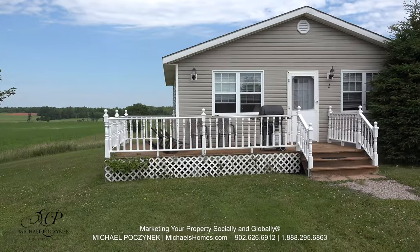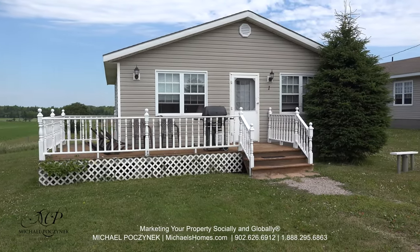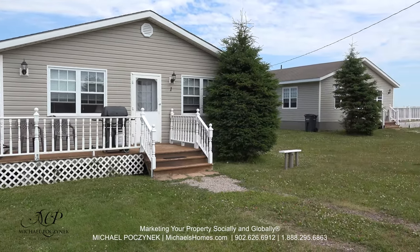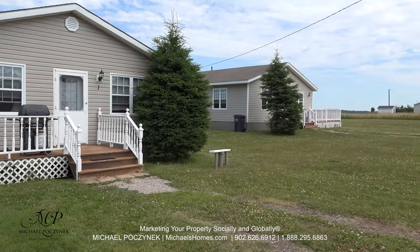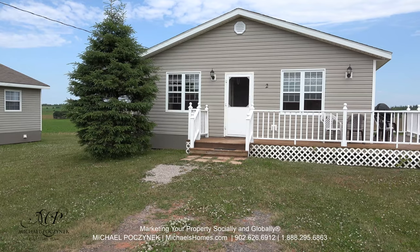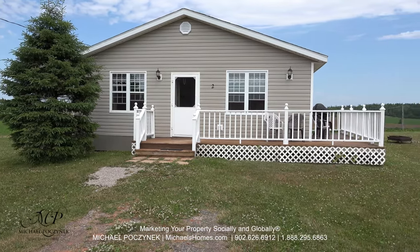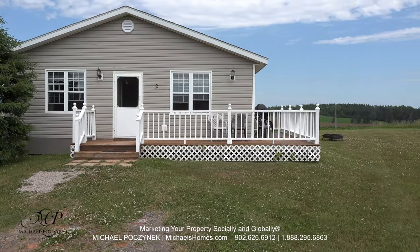This is cottage number one. It's currently occupied so we won't be going inside, but the two of them are practically identical. The one on the right is larger and they look and feel like new. This is cottage number two. Both of the cottages come with a large surround deck and beautiful country rolling hills views.